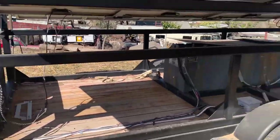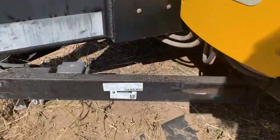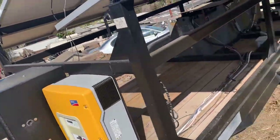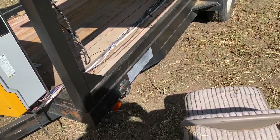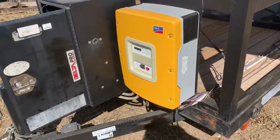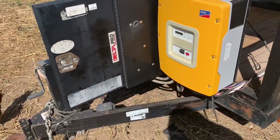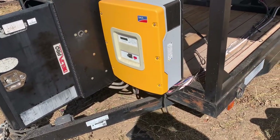Comes with title and registration. It's up for sale — 10 grand. It will power your house; won't power a big house, but it'll power your house for everything you need. Power outages, no problem.